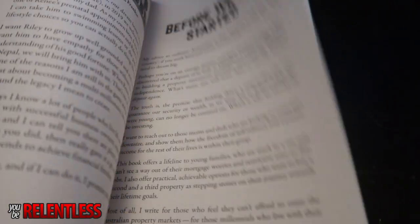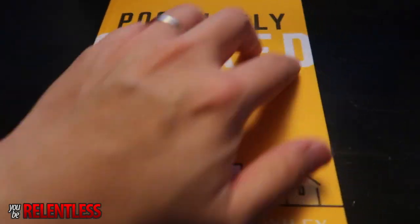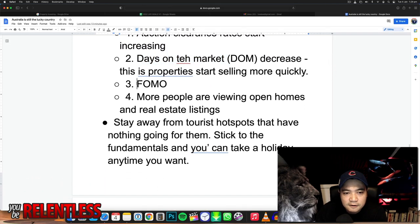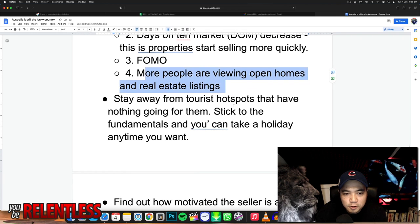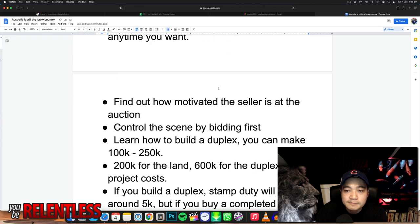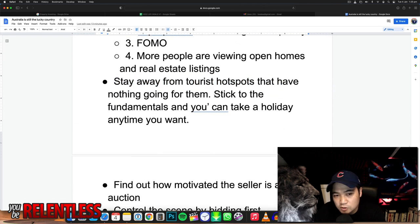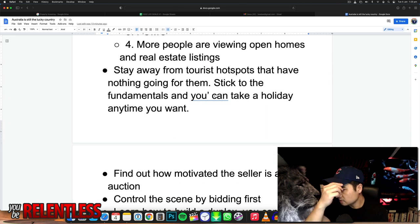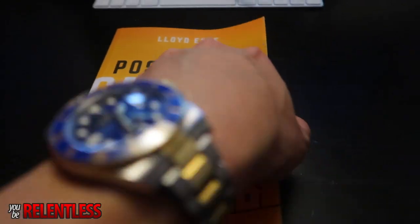Be market ready. Indicators of a rising market include increasing auction clearance rates, fewer days on the market, fear of missing out, and more people viewing open homes. Also, stay away from tourist hotspots — there are some locations in Sydney that are tourist hotspots, but that's the only thing they've got going for them, and you can't depend on that.